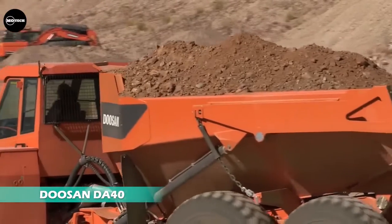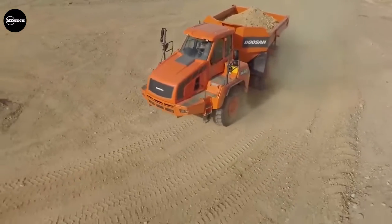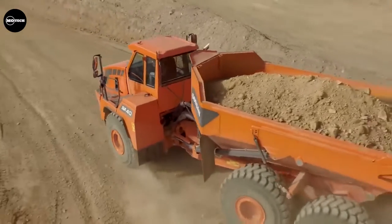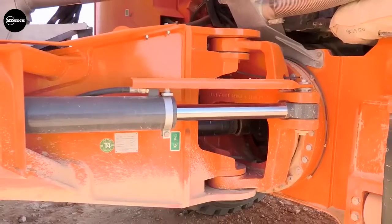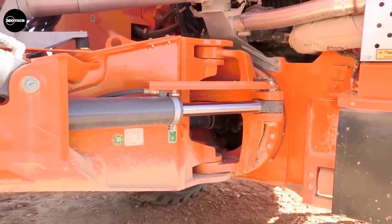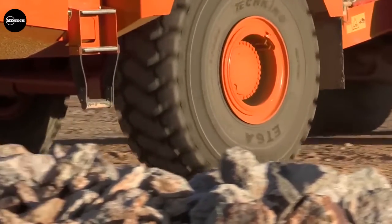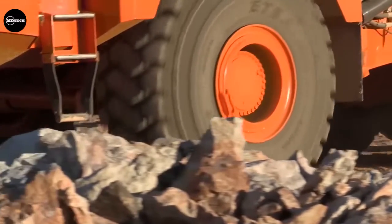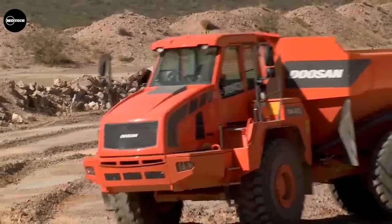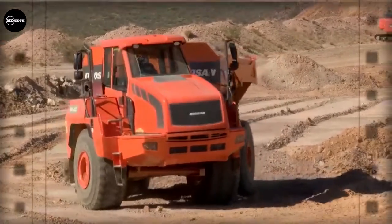According to the company, Deucin articulated dump trucks are built for a long working life and are easy to operate and maintain. Their unique design and outstanding fuel efficiency make them unbeatable. The DA40 is powered by a 483-horsepower engine and has a payload capacity of 40,000 kilograms. It's ideal for construction sites as well as mining and quarrying applications, ensuring all six wheels have permanent ground contact for extreme off-road performance.